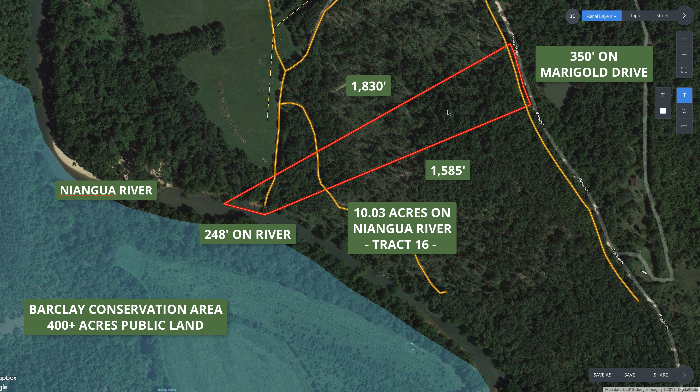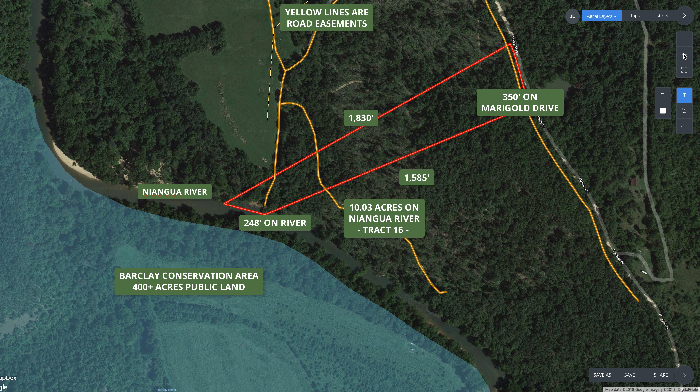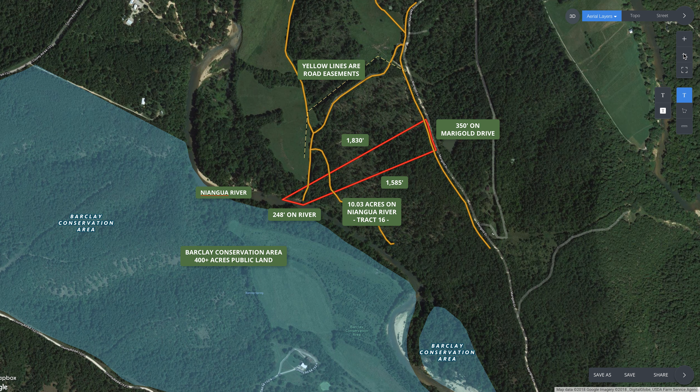So here's the property — it's outlined in red. On the northeast side it borders Marigold Drive for about 350 feet. It goes southwest and then borders the Niangua River for about 248 feet along its entire southwest side. Great, great section of river. Let's zoom out a little bit here to start.